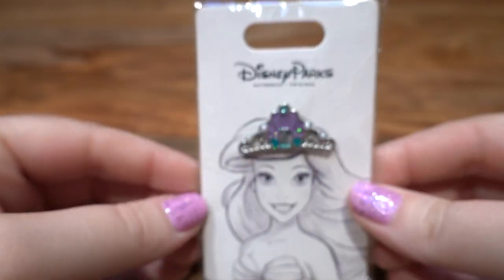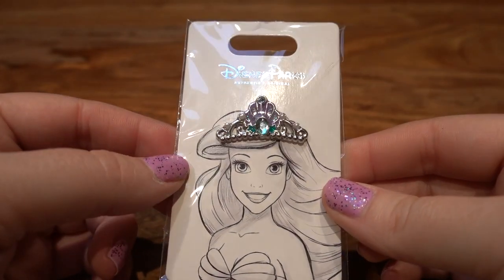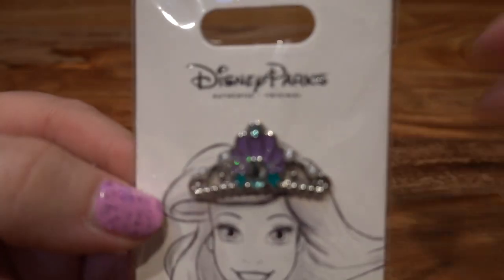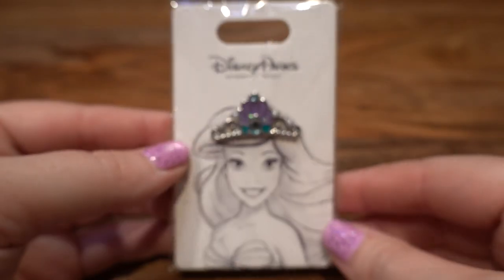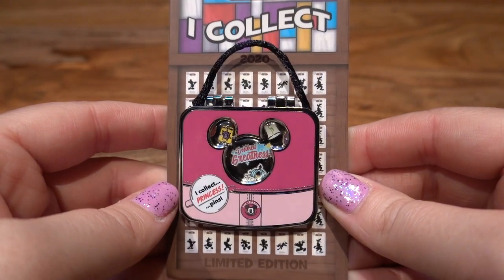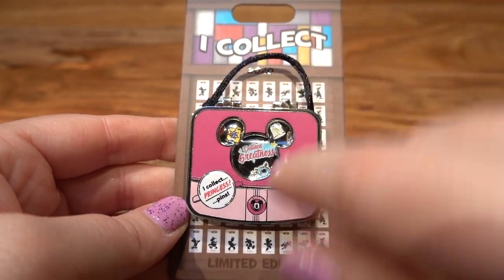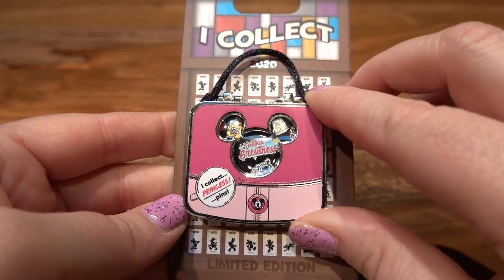Next is a pin purchase from my friend Beth Lung — I will link her YouTube channel down below. She is selling off some of her Ariel collection, and this is a Disney Parks pin. It's an open edition and it is Ariel's crown — I think it's so pretty, it's got little stars and rhinestones, and the backer card is just stunning as well. Here is what the back looks like with the Mickey waffle back. The next pin I bought from Beth is the 2020 'I Collect' pin — it's a new series that says 'I Collect [blank] pins,' and it says 'princess pins.'